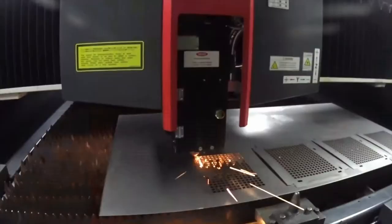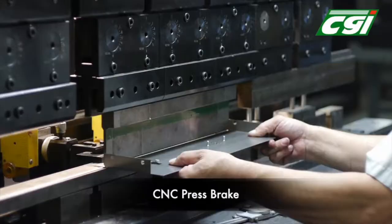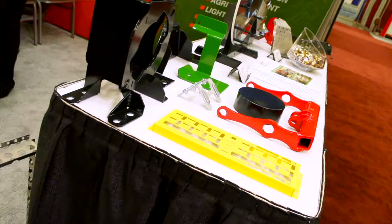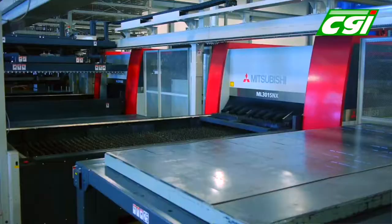We have two fiber lasers with automated material handling. We have brake presses up to 250 ton. We have robotic welding, PEM insertion, contract assembly. The Mitsubishi lasers are five times faster than the CO2. We're a complete fabricator.